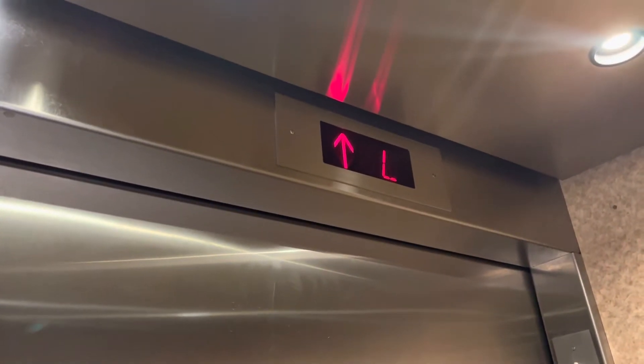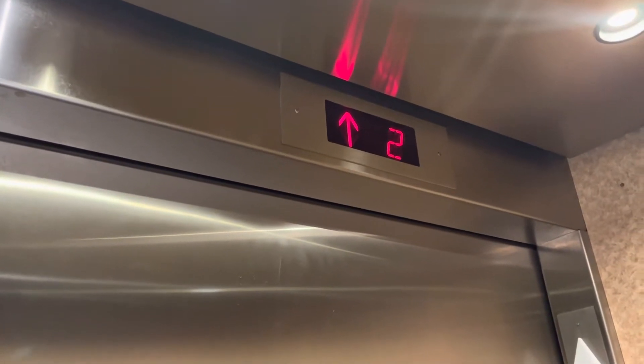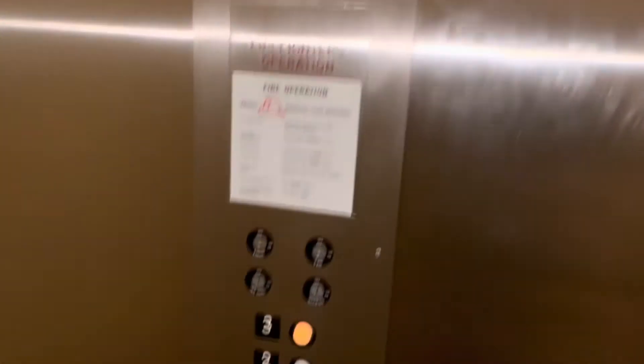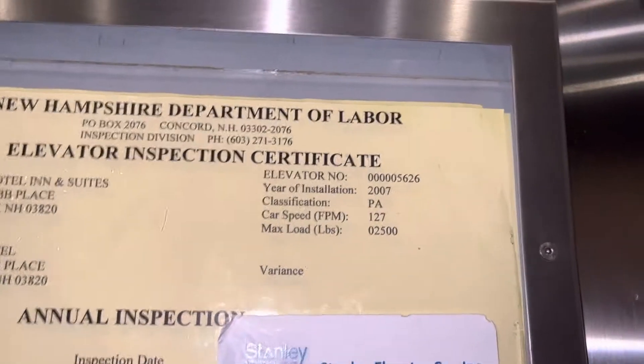This is the elevator at the Microtel Inn and Suites by Wyndham in Dover, New Hampshire. It's a Pine State, maintained by Stanley. 127 feet per minute and 2500 pounds capacity. Installed 2007.